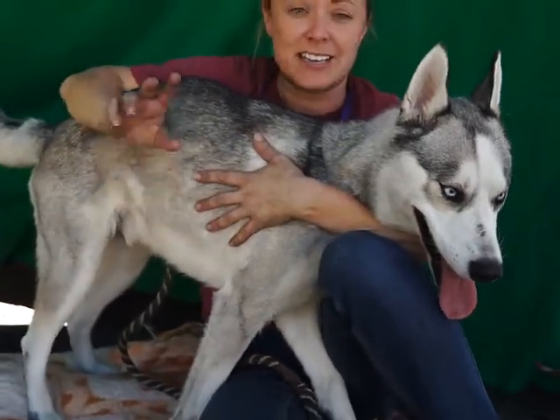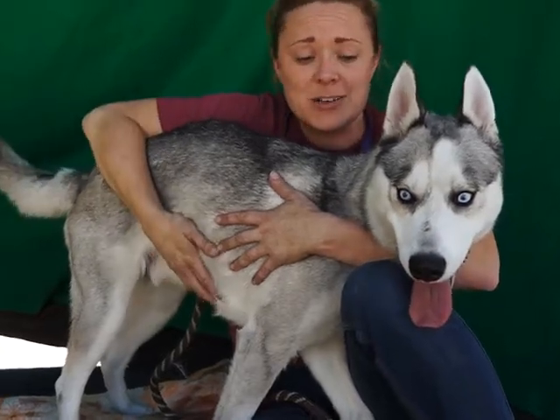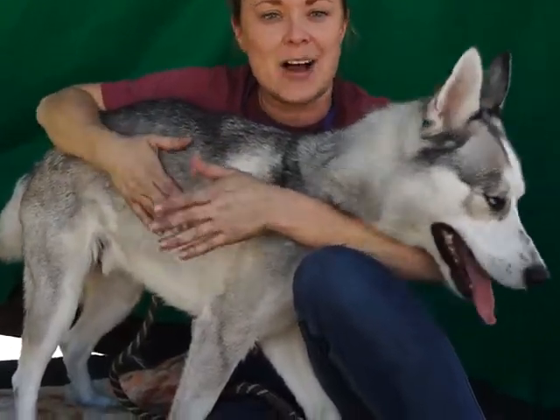He walks pretty well on leash. I think he's house trained — the second I took him out, he went straight to the grass and went to the bathroom. He's fun, he's playful, he's affectionate, but he's also got that independence that Huskies tend to have, so it'll be a nice combination.